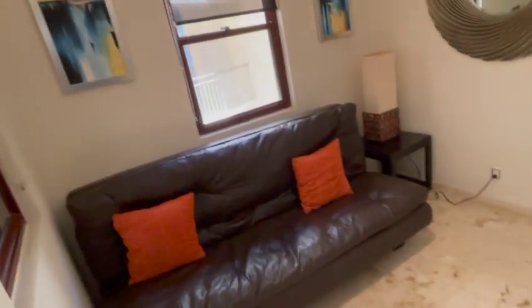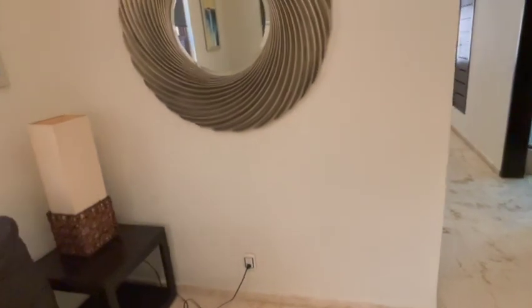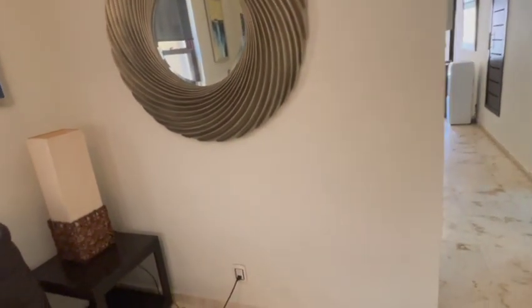Hi there, Mike Burgoyne with Mexico Real Estate Solutions. We're here to check out a fabulous condo in the heart of Playa del Carmen. We're at El Faro, which if you don't know the location, we're beachfront right downtown Playa del Carmen.